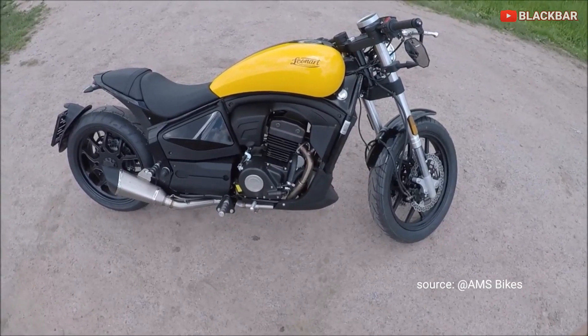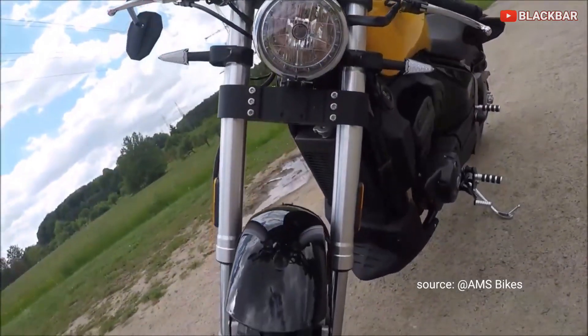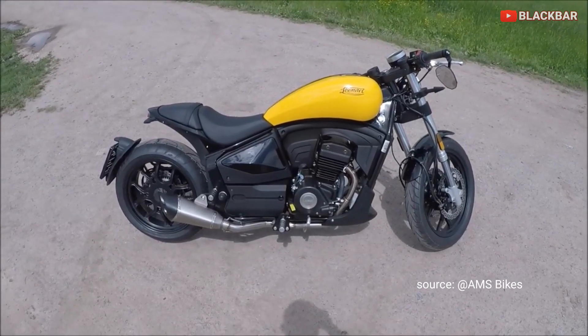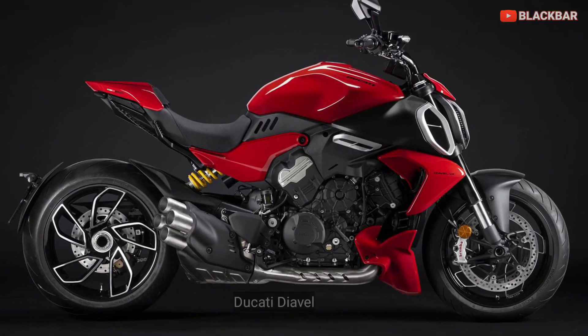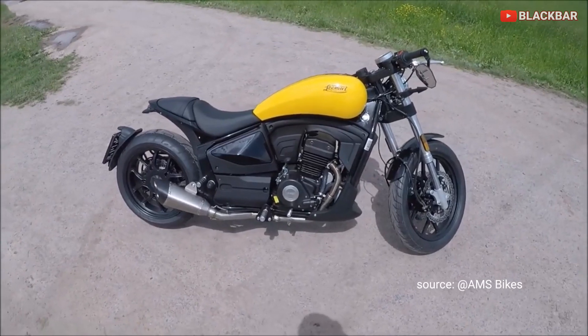Hello guys, I'm Nandar with my channel Black Bar Motorcycle. Ada motor Cruiser unik ya, asal pabrikan Spanyol, mirip Ducati Dievel. Ini dia motornya, Leonard Filder 125.